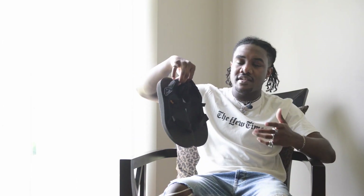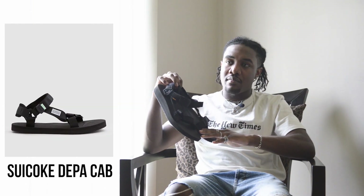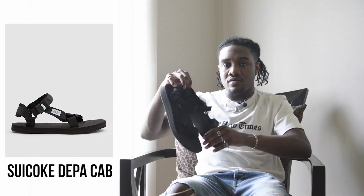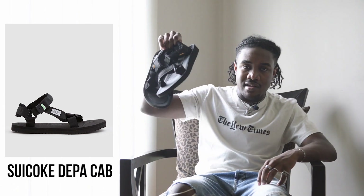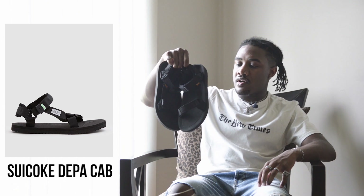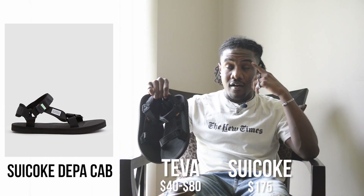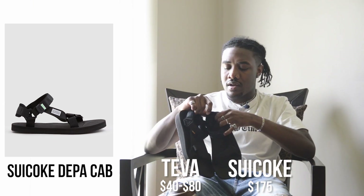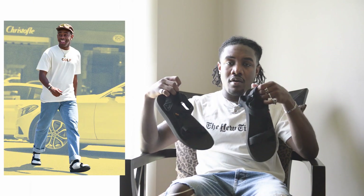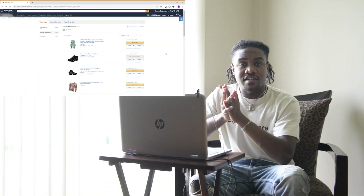Something else that's pretty common, especially during summertime, is sandals. Sweet Coke makes a sandal — I don't remember the exact model — but it's kind of like a flat platform with straps over the top that literally look identical to these. These are under $100 and the Sweet Cokes are over $100, so these are definitely a more affordable alternative that give off the exact same look.